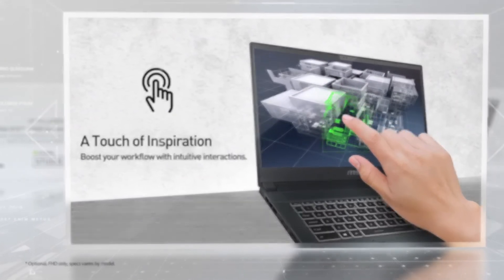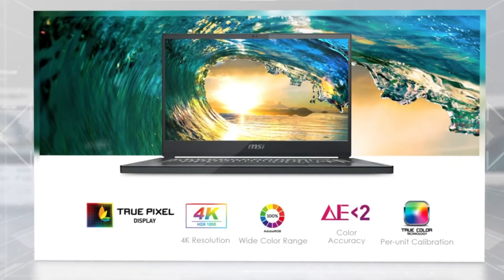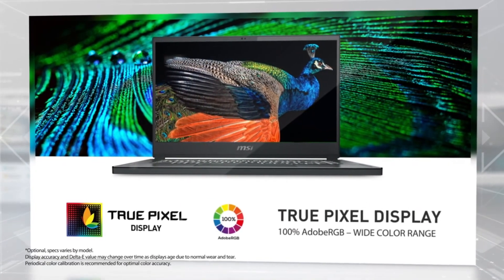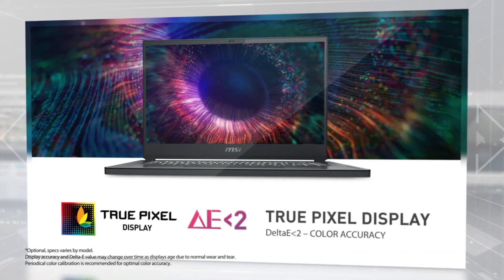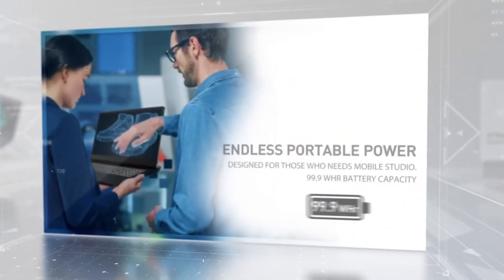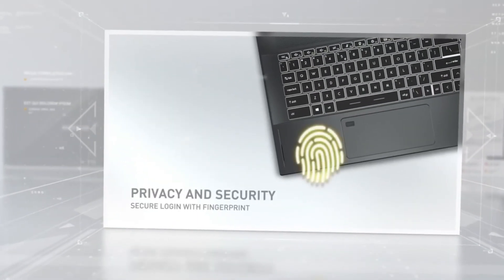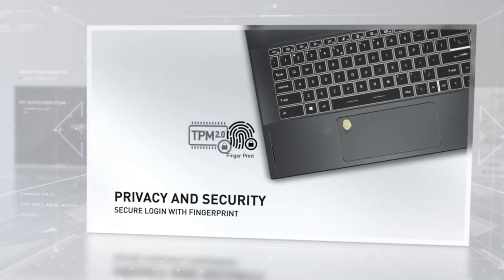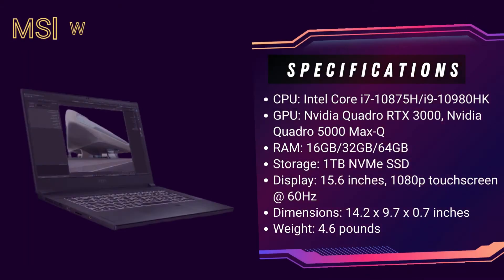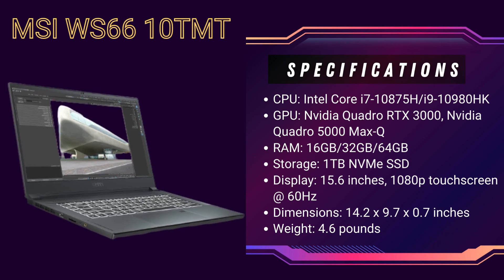Luckily, the MSI WS66 10TMT is all of those things and more, delivering first-rate Intel Core i9 processing power and blazing NVIDIA Quadro RTX 5000 Max-Q graphics. It effortlessly sailed through our benchmark tests, putting a number of its direct competitors on notice with its standout results. One result in particular really made MSI's workstation rise above its contemporaries — most workstations aren't expected to last long untethered from the power cord, but the WS66 10TMT showcased an outstanding 10-plus hour battery life in testing. And while we didn't dare throw our review model around the office like a lawn dart, its MIL-810G certification means it can withstand a wide range of drops and shocks without damage. Considering the price of this laptop, that sort of reassurance goes a long way.